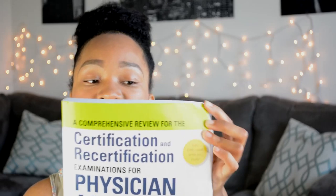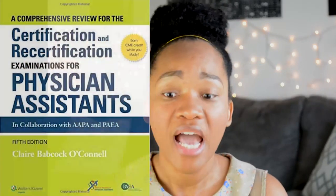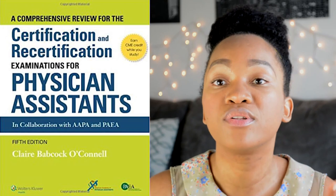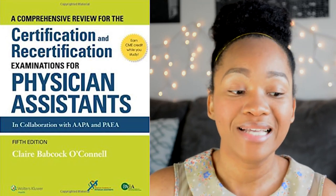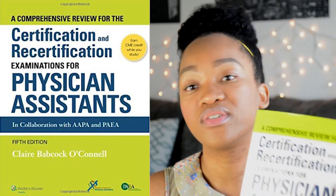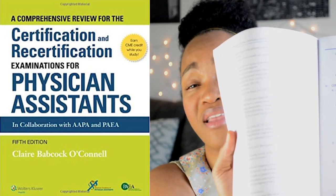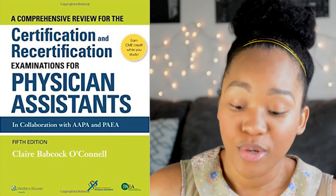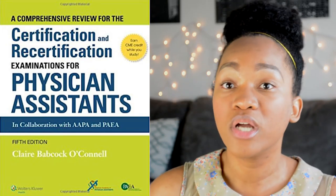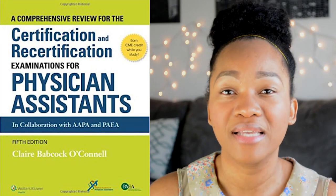The second book is Certification and Recertification Examinations for PAs by Claire Babcock O'Connell. Once you've learned what you had to learn in your medical practice class — whatever class you're learning about all of these different diseases in — and you've gone through PANCE Prep Pearls and committed to memory all of the different pearls, this is where you can test yourself before you actually take the test. It has quite a few comprehensive exams. You can go to a section — say neoplasms — and test yourself on it to see where you're at, what your strengths are, and what your weaknesses are.